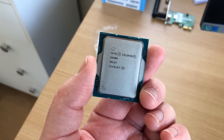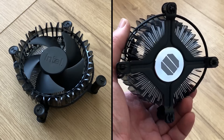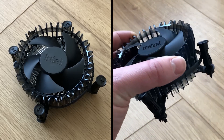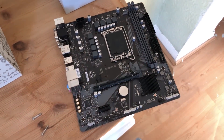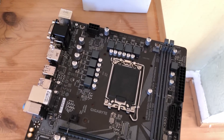The lowest of the Alder Lake lineup is based on the new 1700 socket, comes with a new style heatsink, and because this is a very low end part it makes the most sense to pair it with the cheapest motherboard you can find. I've gone with the H610M S2H DDR4, which works with this chip straight out of the box.